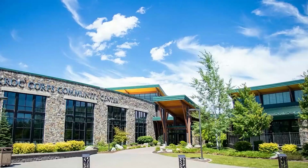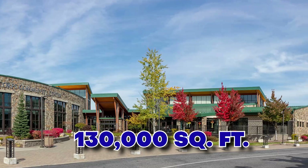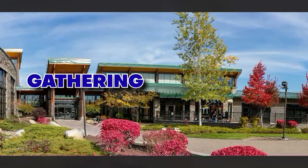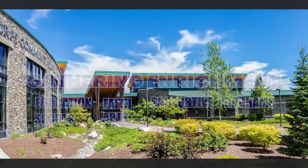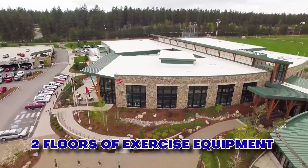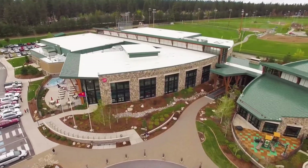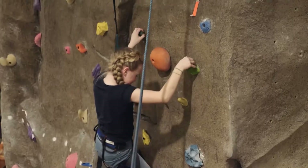The Kroc Center — the Salvation Army Ray and Joan Kroc Center — has 130,000 square feet and cost around $80 million to build. It was designed as a place of gathering and enrichment for education, sports, faith, arts, and supportive programs. It's got two floors of exercise equipment, two Olympic-sized pools, two hot tubs, and sits next to the park with easy access to bike and walking paths. It's a great facility, not only for seniors, but also for families.